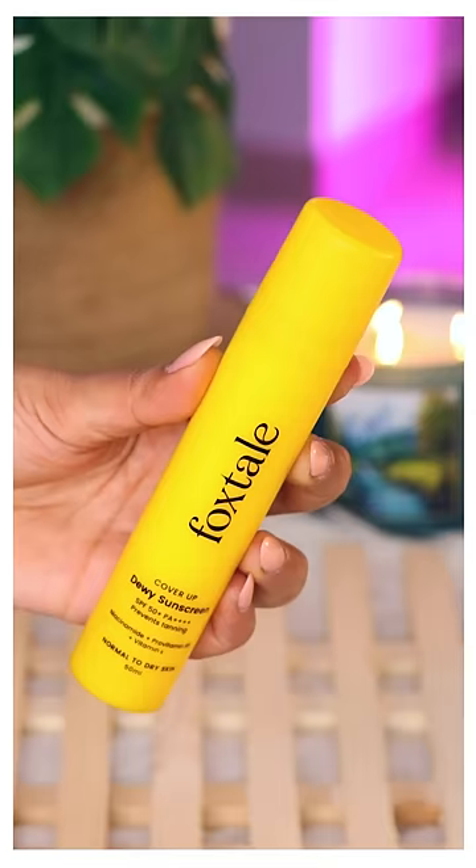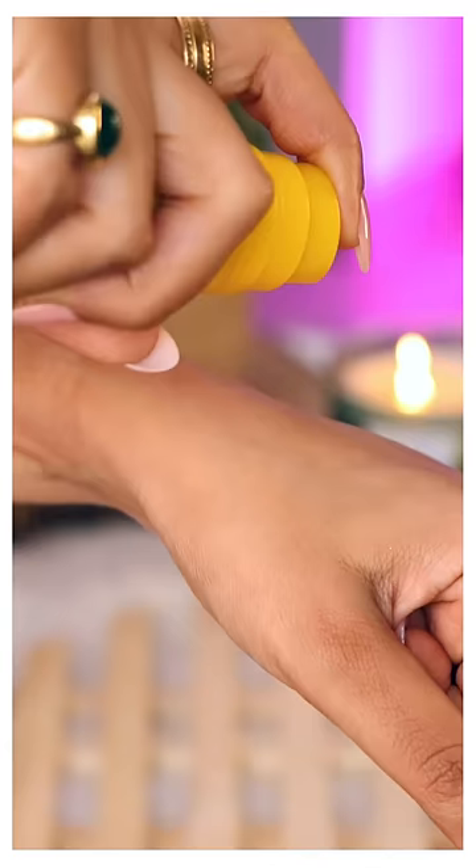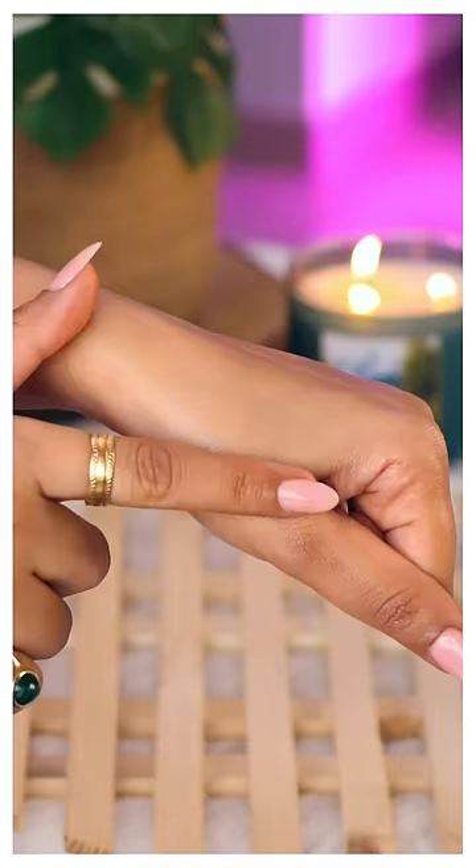Foxtel Dewy Finish Sunscreen. This gives maximum sun protection with that perfect dewy finish that I absolutely enjoy.